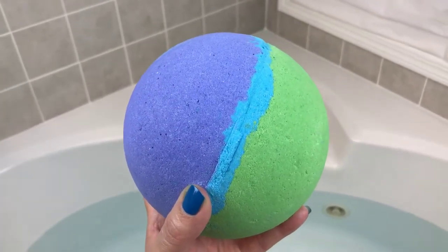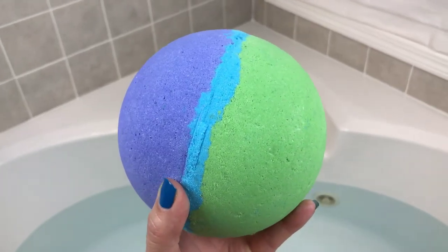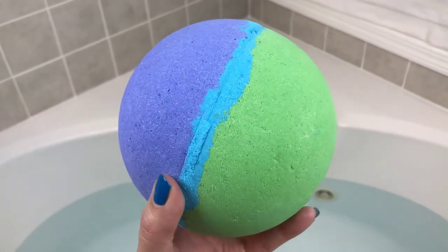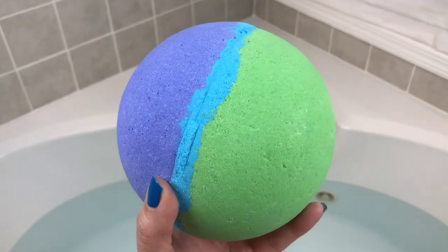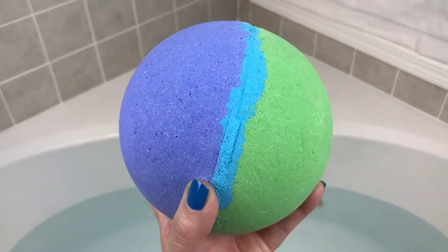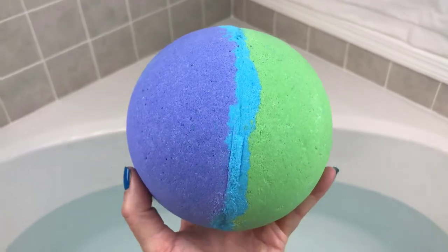The first one she came out with was called Mother of Unicorns and it was pink and blue and yellow, and it was just awesome. It was an awesome show in my tub and it smelled really good. So this one is scented in coconut and vanilla, and I have to say this scent is awesome — it's my favorite scent of hers so far. I love these colors.